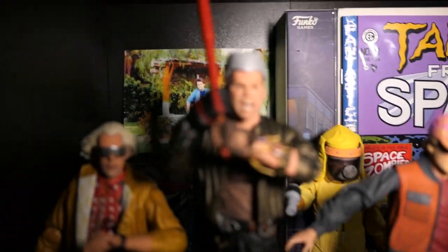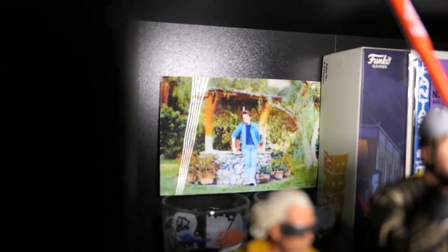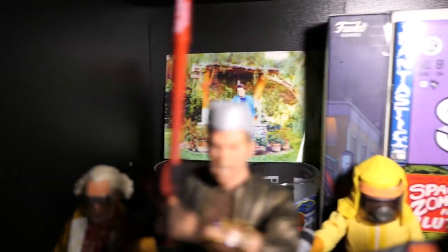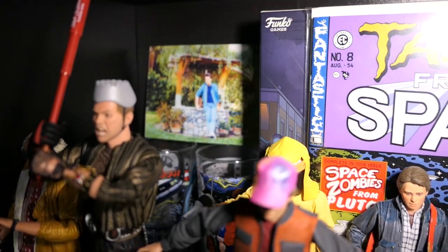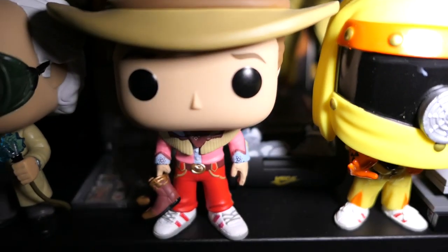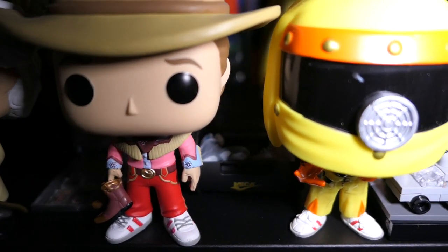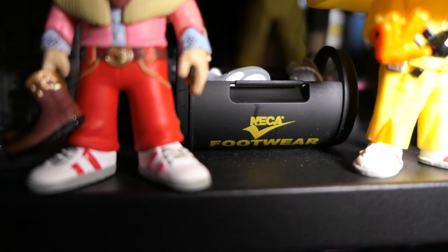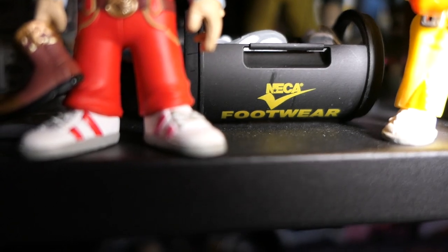We also have my Tales from Space comic book replica with a Back to the Future Funko board game behind that, and then the iconic picture from the movie — at different angles Marty's siblings appear and disappear, which is very nice. Some more cups from Universal Studios, and another thing that's new from that accessory pack: the Air Mags and the little shoe clothes container. Since NECA doesn't want to use Nike's licensing rights, they just put 'NECA' with a check mark — pretty cool.